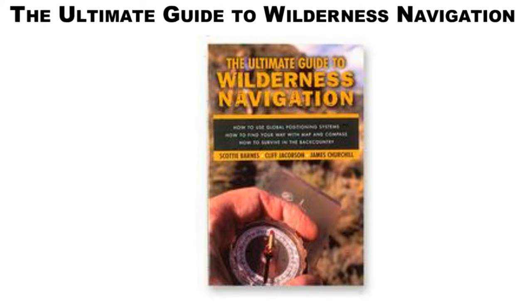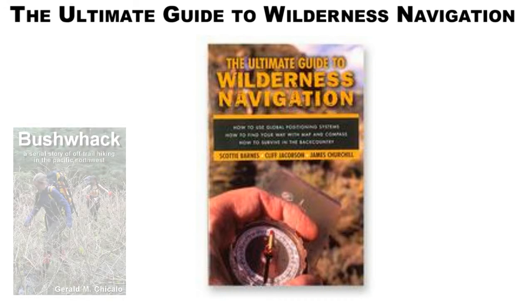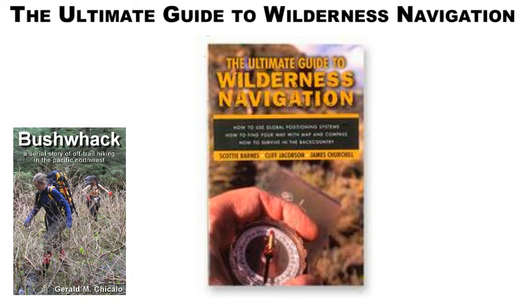The Ultimate Guide to Wilderness Navigation. This book offers clear, concise advice on how to safely navigate the backcountry. Covers GPS units, maps, compasses and survival.